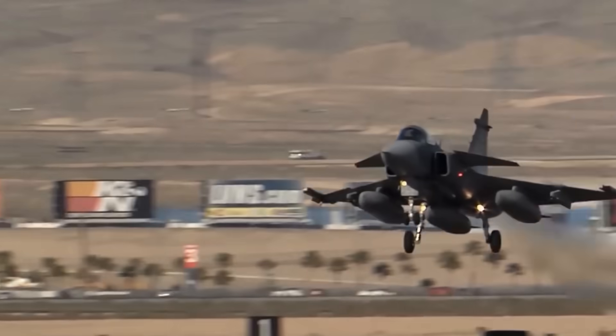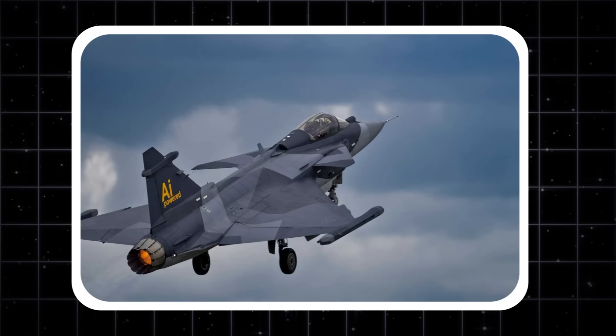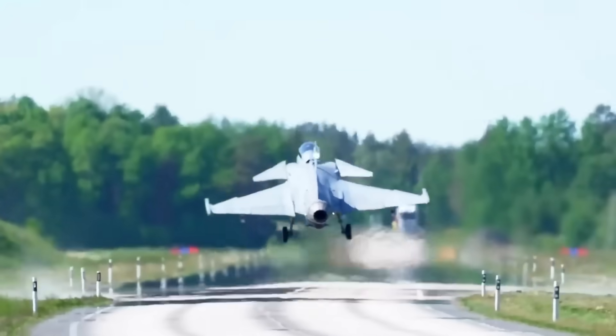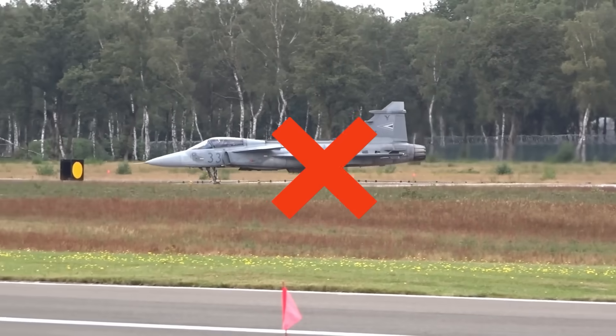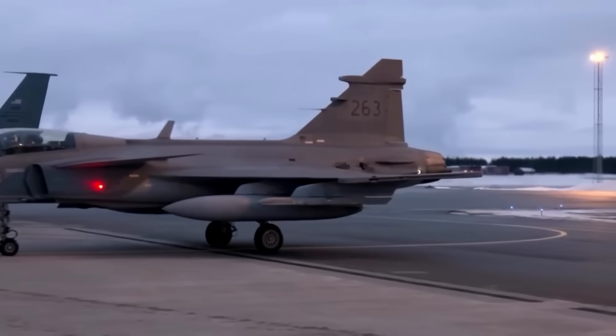Movement is power. The Saab JAS-39 Gripen-E begins its journey through the world — not on the runway, never in the clouds, but located deep within its body, in the heart that is the source of its existence.